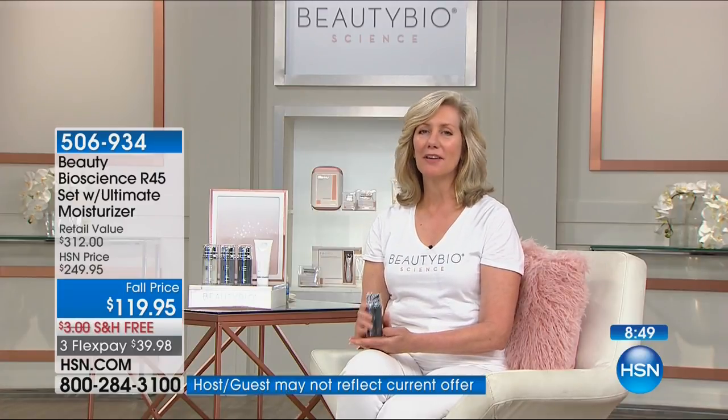I love everything about this product. But the one thing that stands out is I've always had issues with large pores, which is very frustrating especially when applying makeup — and I see such a huge difference using this product. Now I'm using less foundation in the morning. My skin looks healthier, more natural.